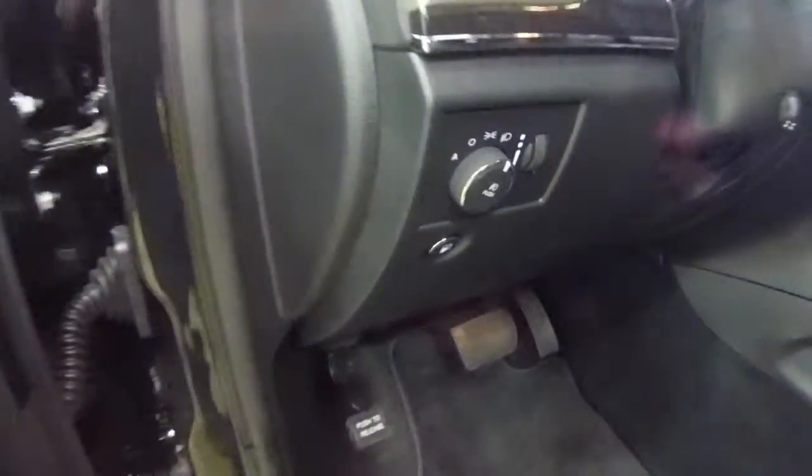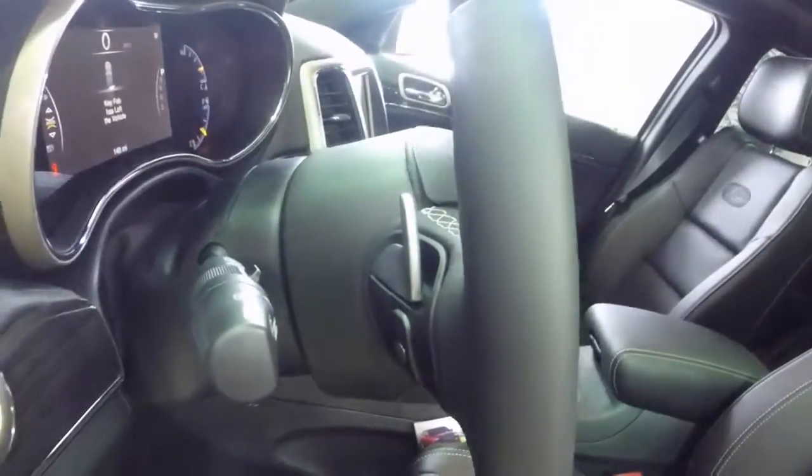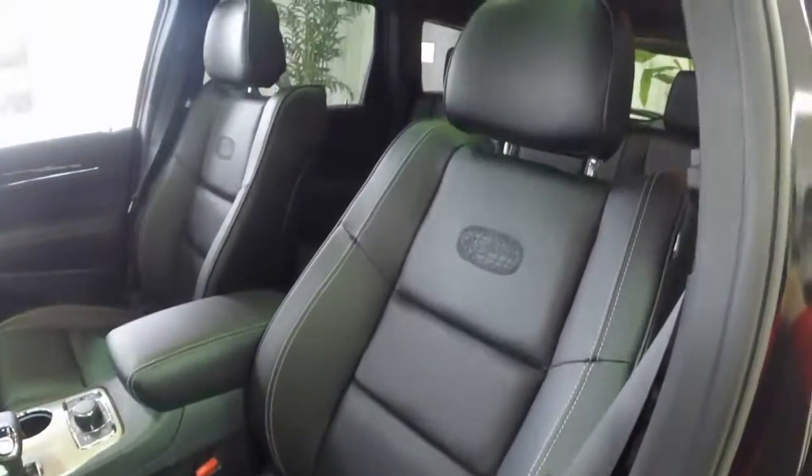We have 2 driver memory, automatic headlamps, power tilt and telescoping steering wheel, and steering wheel mounted paddle shifters. We also have the deluxe Overland seats and the dual pane panorama sunroof.